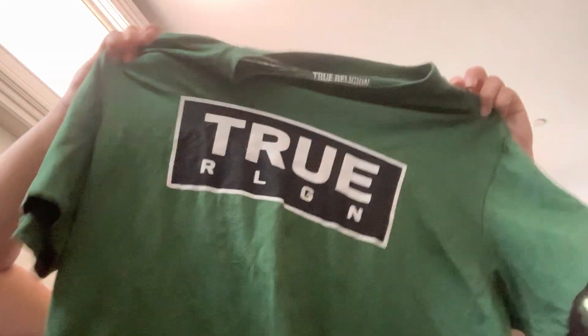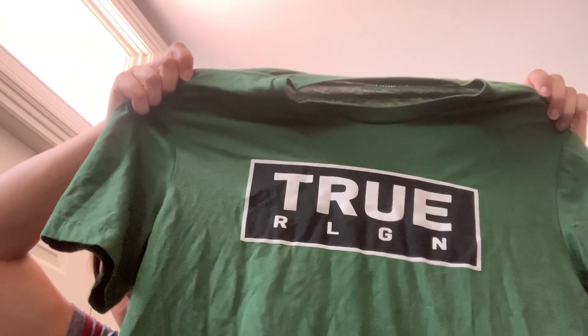This is funny — this is True Religion jeans, but it's just a t-shirt. True Religion. I don't know how much that will go for, but there's not a whole lot of name-brand stuff in there, so I saw that and I grabbed it.